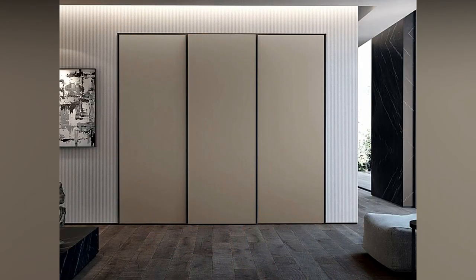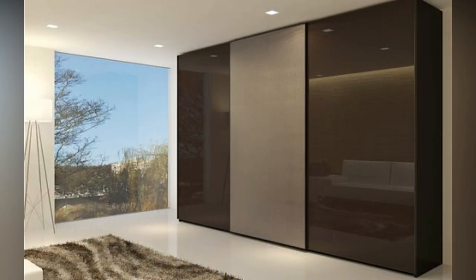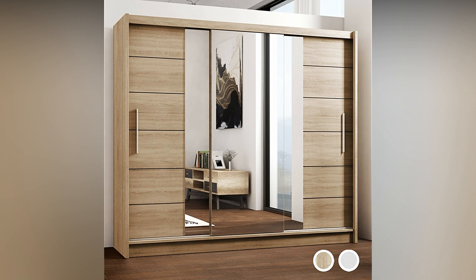A wardrobe has become a useful item even in a small space where home decor requirements must be met. A cupboard can be found in local stores or other sources. You can also contact a manufacturer or carpenter who can provide you with a variety of customizable wardrobe design options.